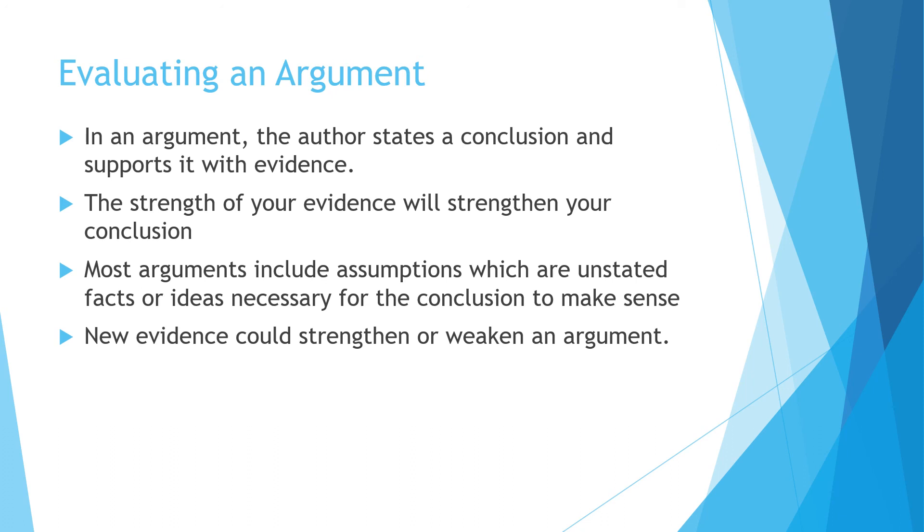Arguments and evaluating them is something else the TEAS test asks you to do. In an argument, the author states a conclusion and supports it with evidence — the strength of evidence strengthens your conclusion. Most arguments include assumptions, which are unstated facts or ideas necessary for the conclusion to make sense. Introducing new evidence would strengthen or weaken an argument. A question might be something like: 'If this statement were true, would it strengthen or weaken the author's argument?'